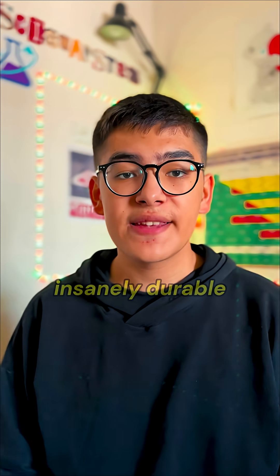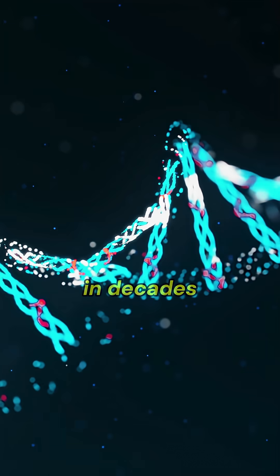But why DNA? Because it's insanely durable — it can last for thousands of years if kept dry and cool, while hard drives die in decades.